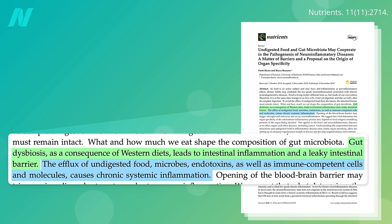Then tiny bits of undigested food, microbes, and toxins can slip uninvited through our gut lining into our bloodstream and trigger chronic systemic inflammation.